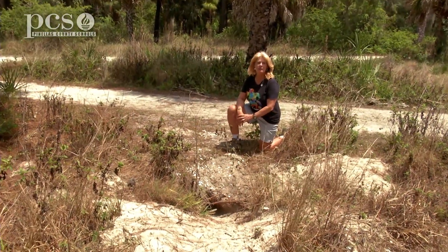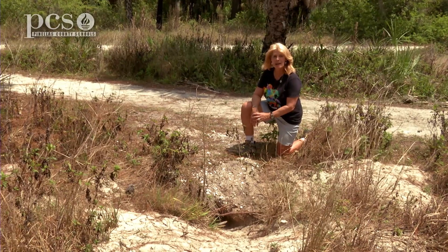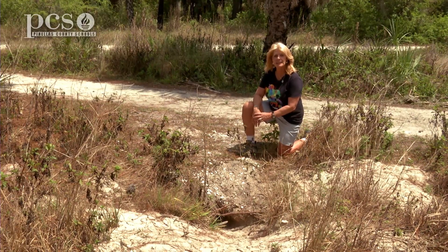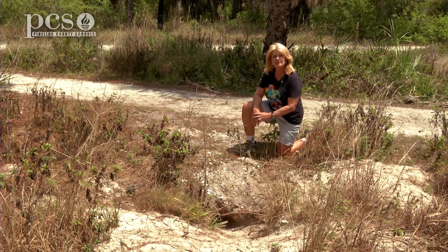I hope you've enjoyed learning about the gopher tortoise and their habitat here at Boyd Hill Nature Preserve. You can learn more in upcoming episodes when we will have Dr. Jeff from Eckerd College and his wife Peyton to tell us more about their research here. Thanks for watching.